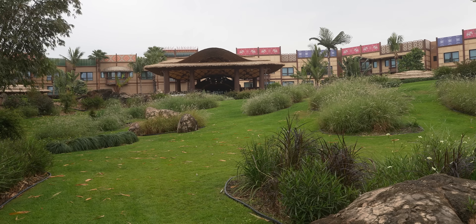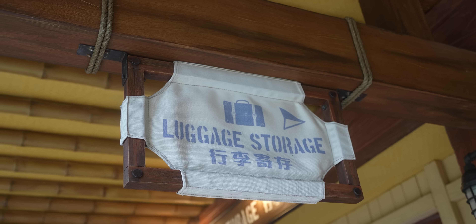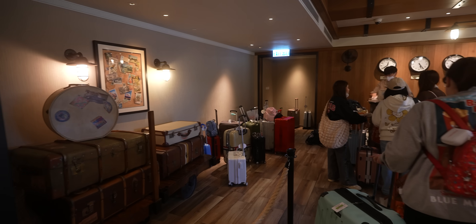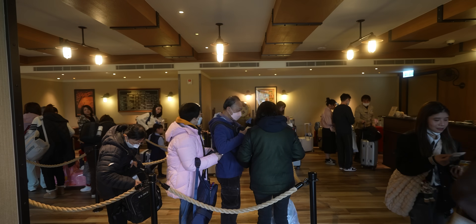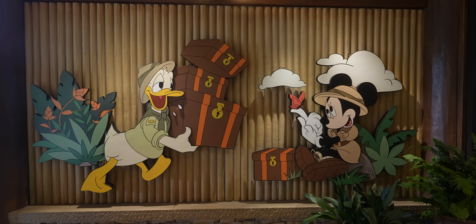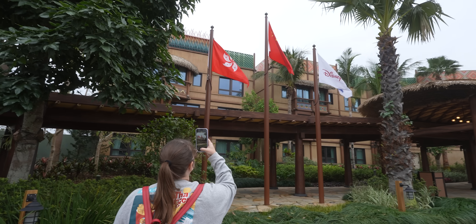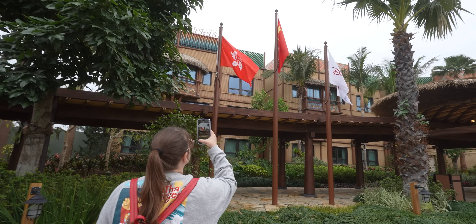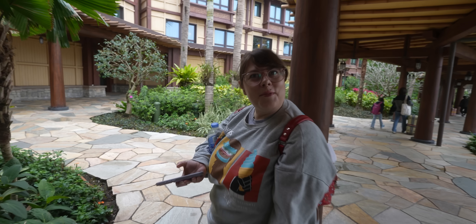We have arrived at Hong Kong Disneyland at our hotel, the Explorer's Lodge. Check-in isn't until 3 PM so they've checked our luggage and we're going to explore the hotel, grab some food, check out the merch, then eventually check in and show you our room. We made it to Hong Kong - I'm so excited! I already found my first hidden Mickey. It's not really that hidden but it was the only one I found in the flooring, so I'm not telling you where it is - you'll have to find it yourself.